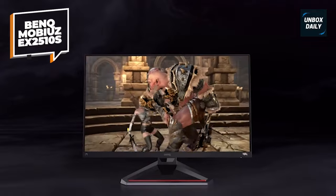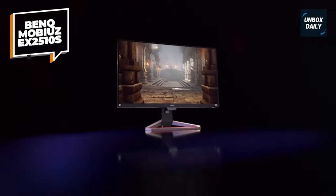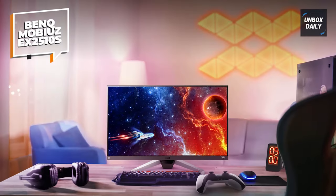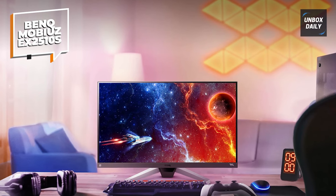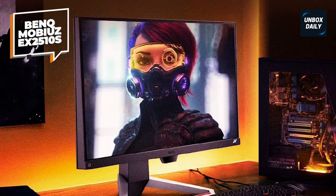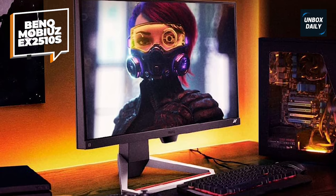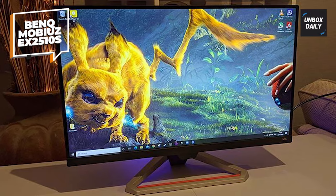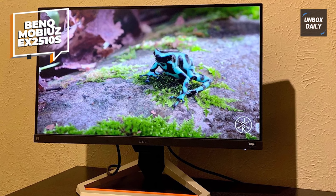The stand is adaptable, allowing for height changes, swivel, and tilt, so you can quickly adjust the viewing angle for extended gaming sessions. The Mobius has a refresh rate of 165Hz and a response time of 1ms, ideal for gaming with little motion blur. It's also FreeSync compatible for a tear-free experience with AMD graphics cards. HDRI technology, which dynamically alters brightness and color, is another notable feature — impressive to see it on a more affordable panel.